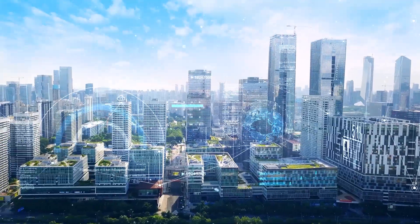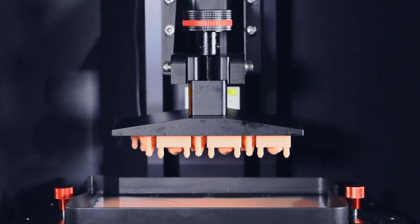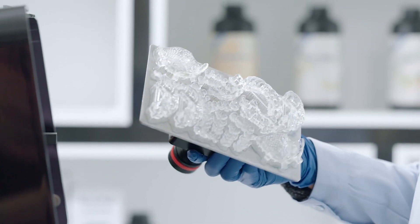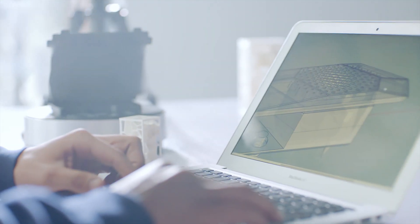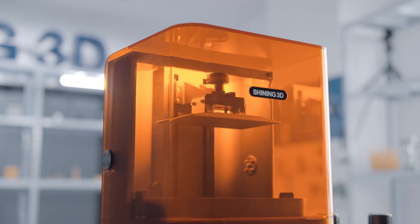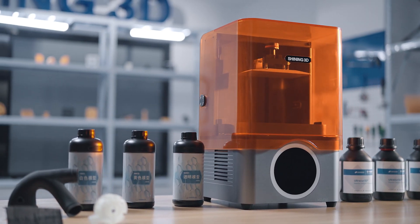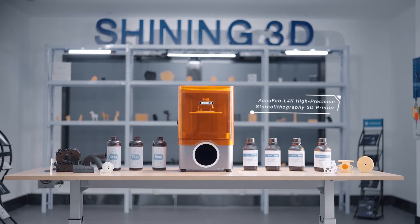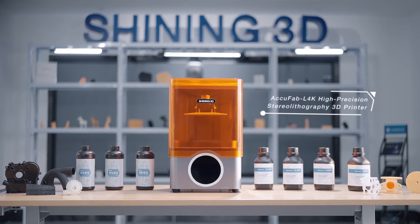With the rapid development of technology, 3D printing continues to play a more important role in various fields of our modern society. As the demand for industrial design and small batch production continues to grow, Shining 3D proudly offers the AccuFab L4K high-precision resin 3D printer, equipped with high-end hardware configuration for your professional application development.